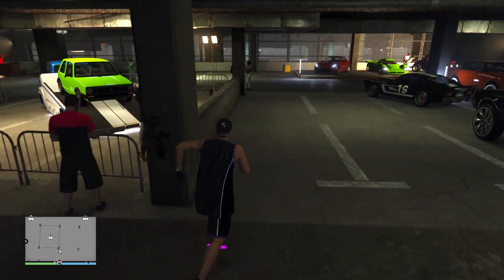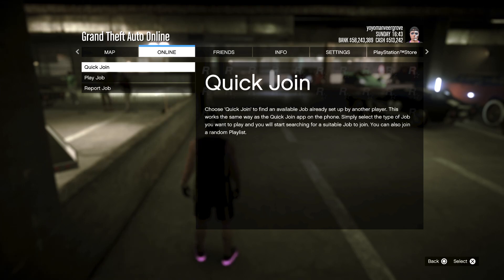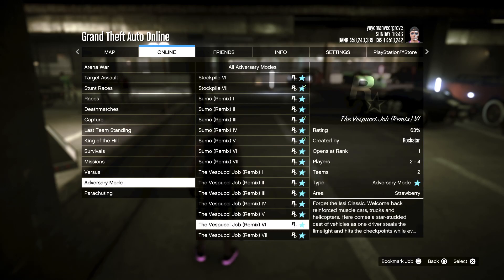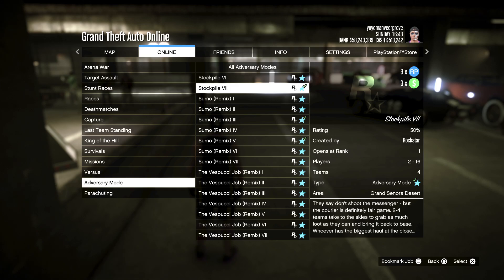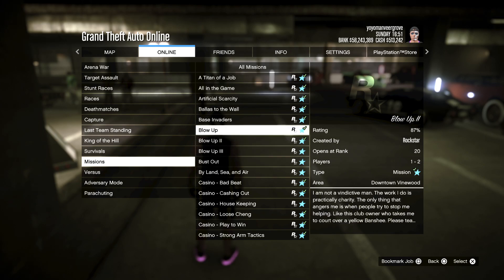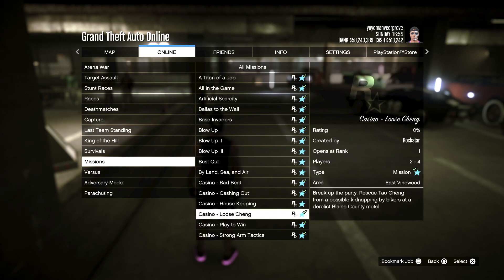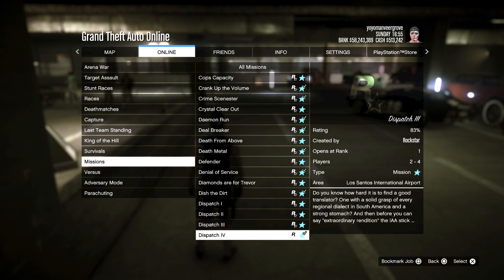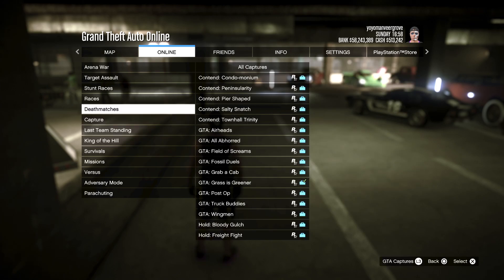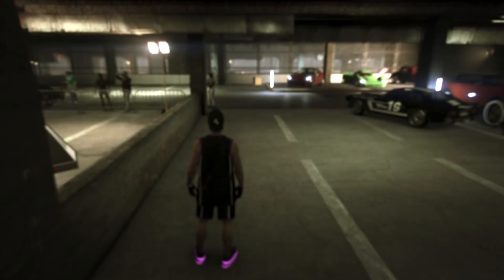Moving ahead, we have some great discounts this week. First, the Stockpile Adversary Mode is giving triple RP and triple dollars. The Lamar missions are offering quadruple money — four times the RP and four times the dollars. You can check those missions in the missions section. Additionally, some Hot Ring Circuit Races are giving triple RP and triple dollars this week.